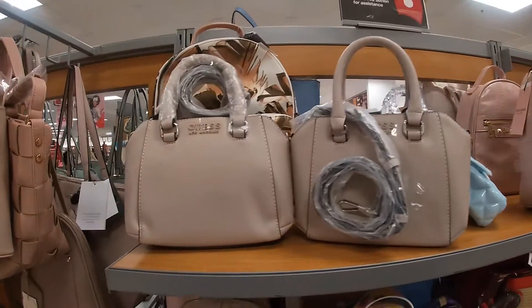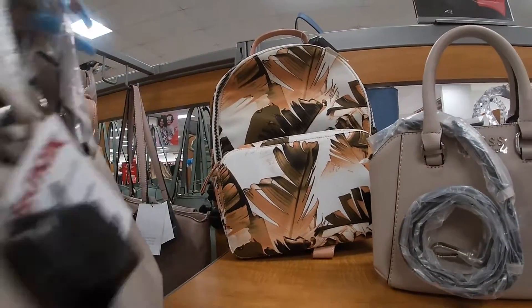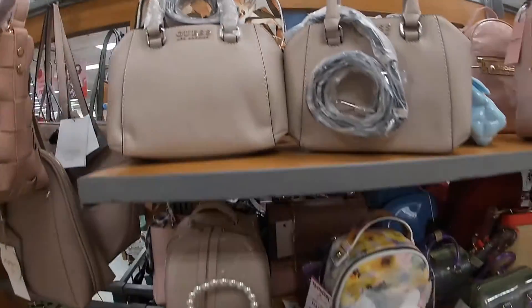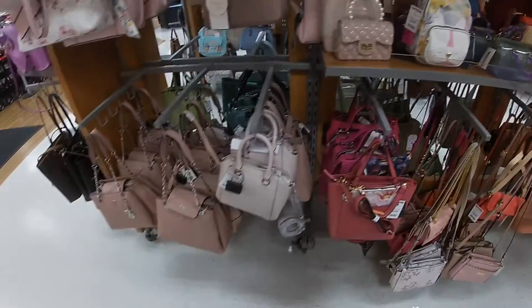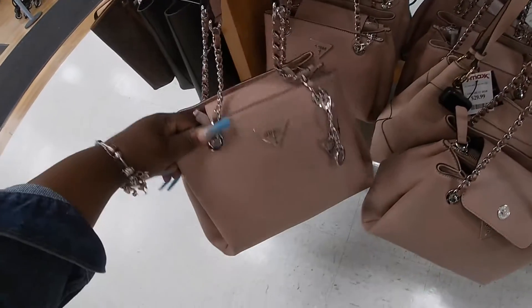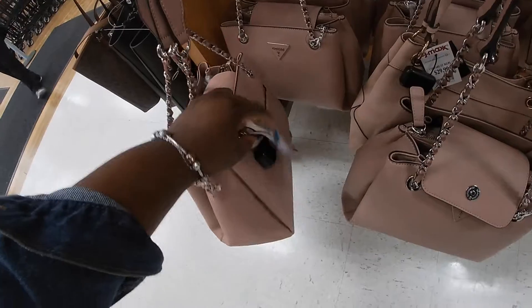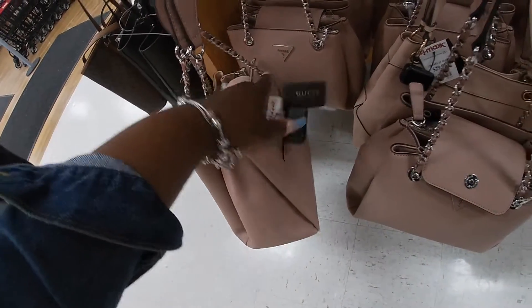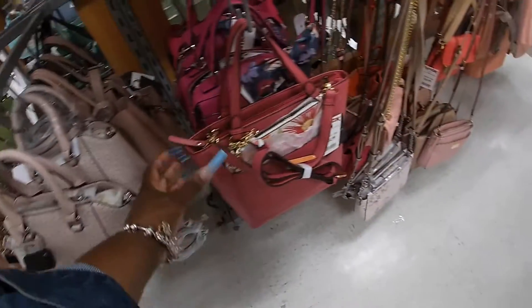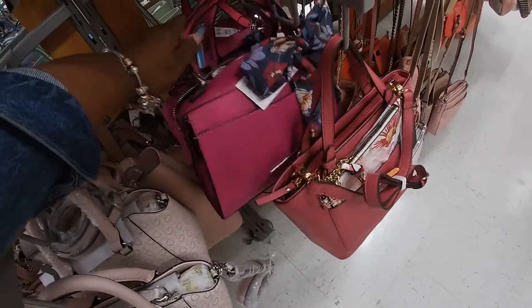Really cute Guess bag for $30. I still have these Guess bags here for $40, and I still have these for $25. Steve Madden $25.